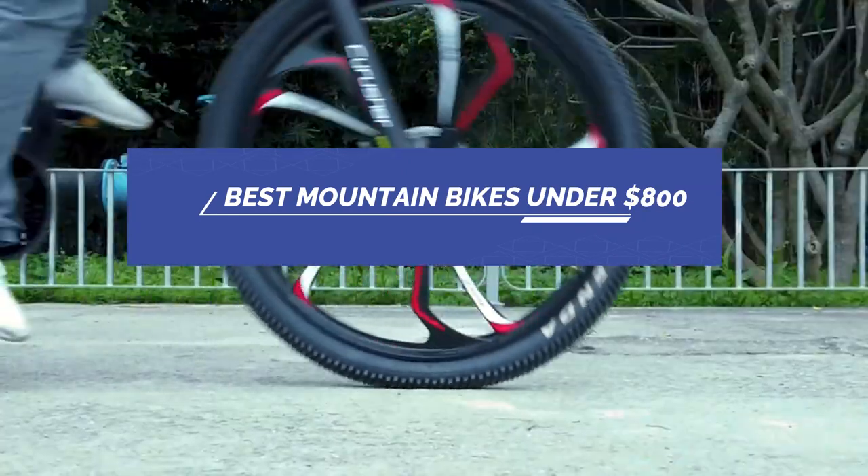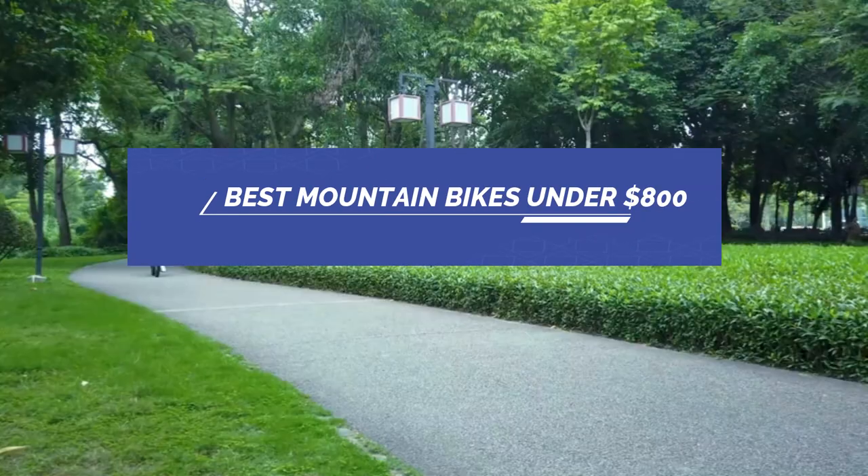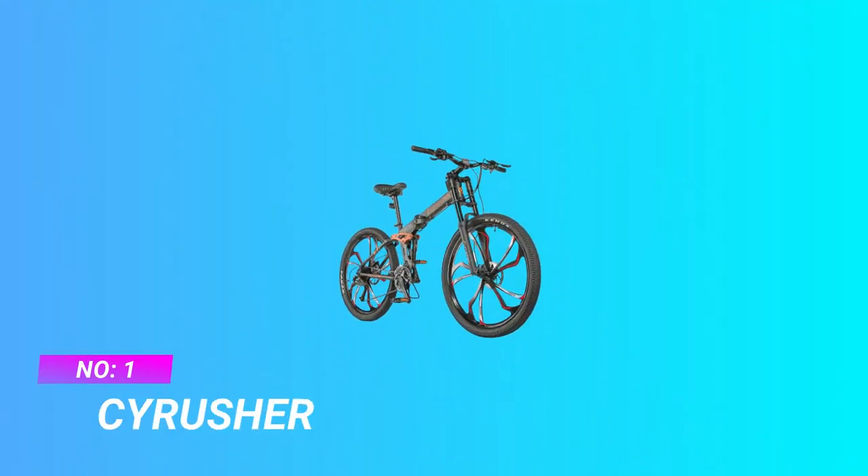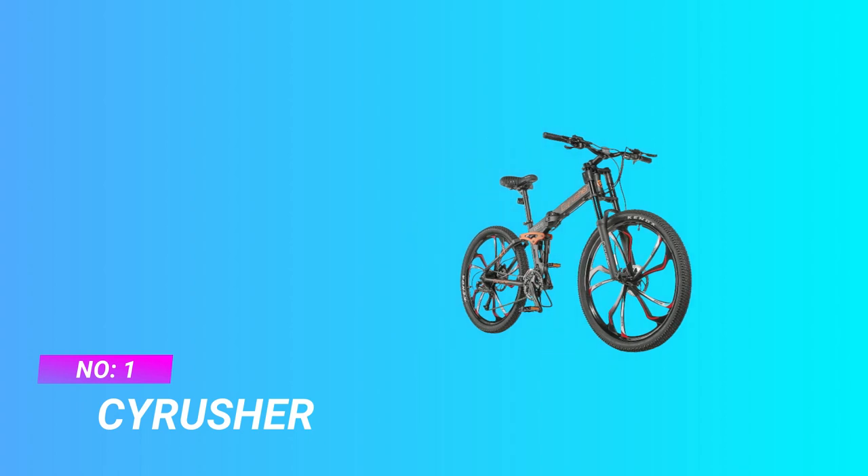Best Mountain Bikes Under $800. Number 1: Seer Usher Mountain Bikes Under $800.